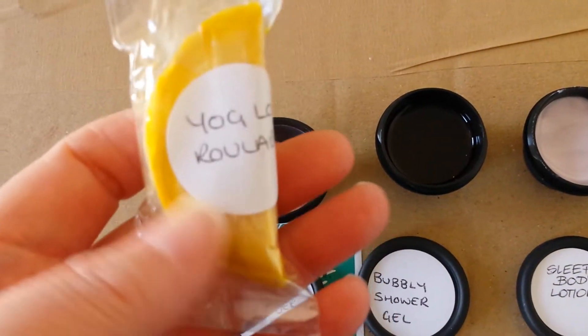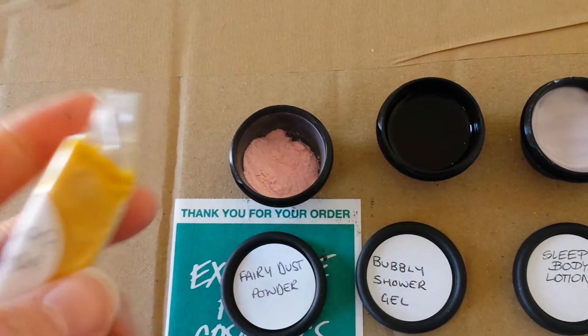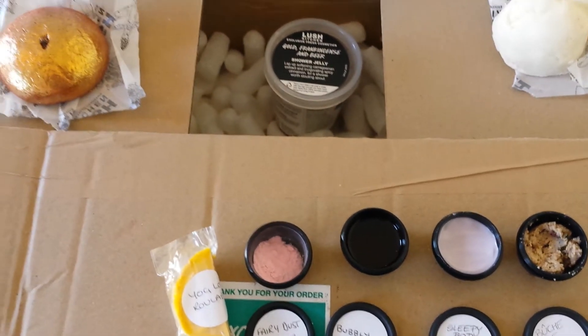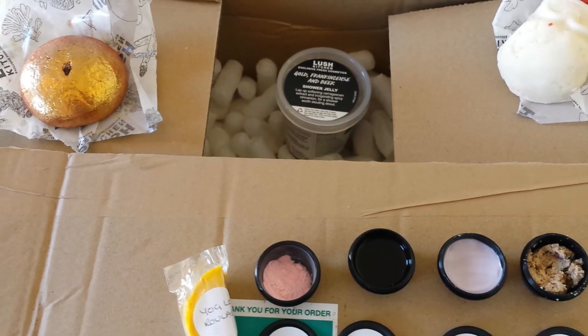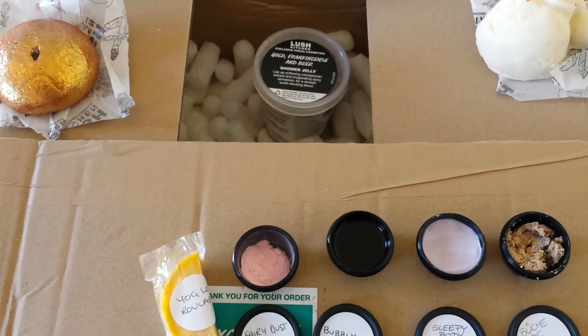And this is Yog-log Roulade. I absolutely love Yognog, as you know. So I'm really happy with the samples. And yes, this has been a brilliant order. I will be back with an unboxing of Stardust — back tomorrow. Take care. Bye!